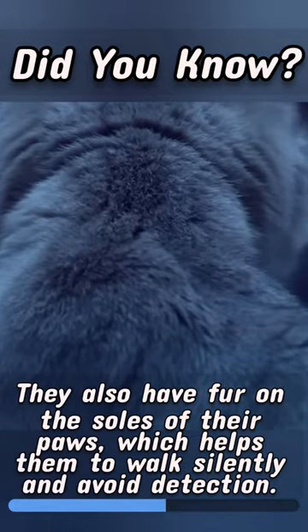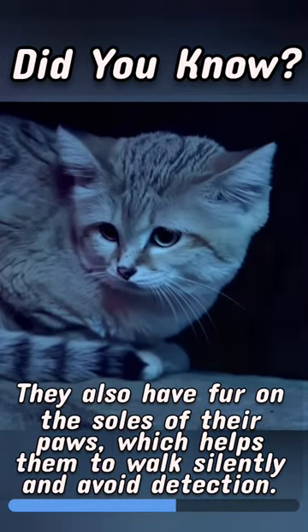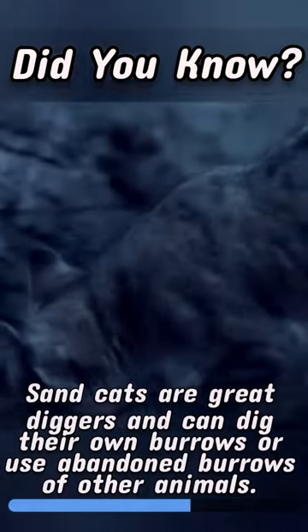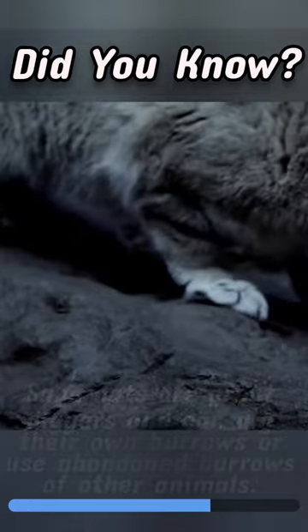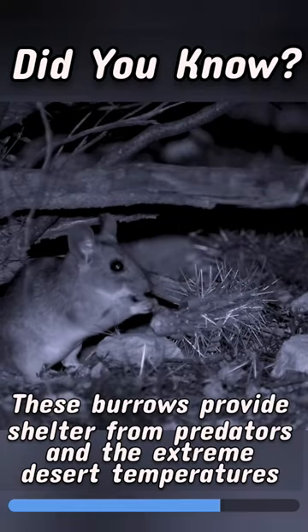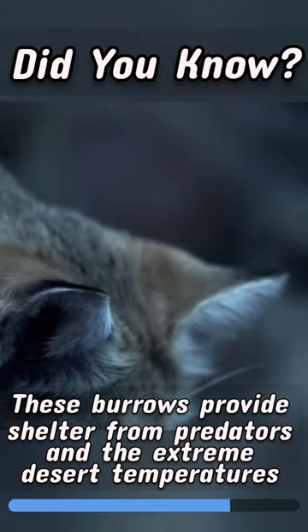They also have fur on the soles of their paws, which helps them to walk silently and avoid detection. Sandcats are great diggers and can dig their own burrows or use abandoned burrows of other animals. These burrows provide shelter from predators and the extreme desert temperatures.